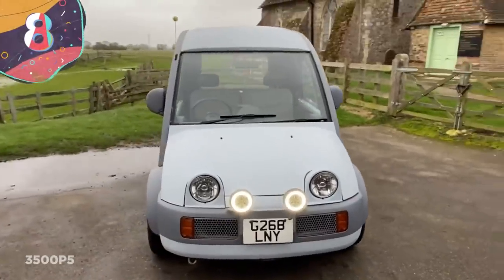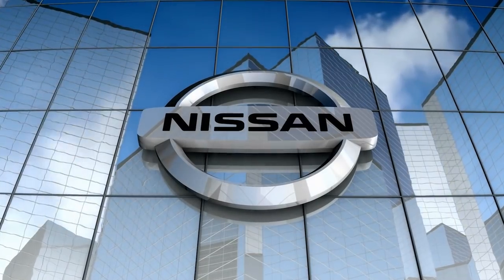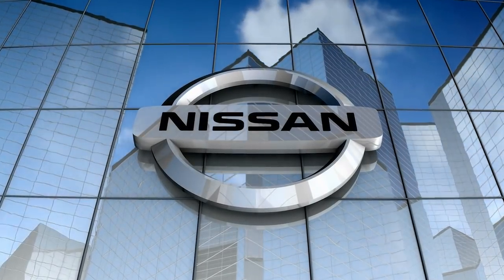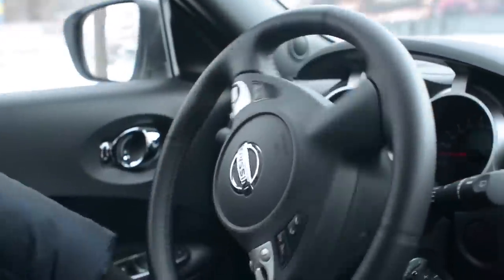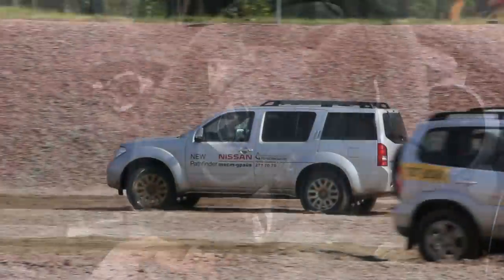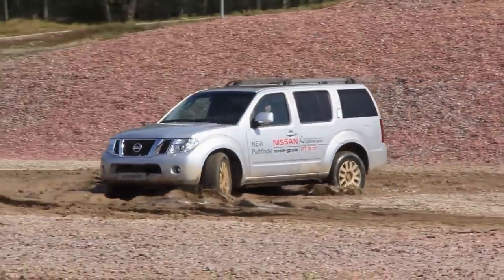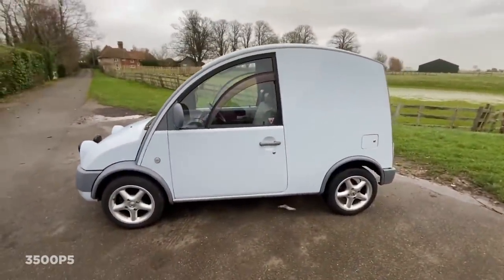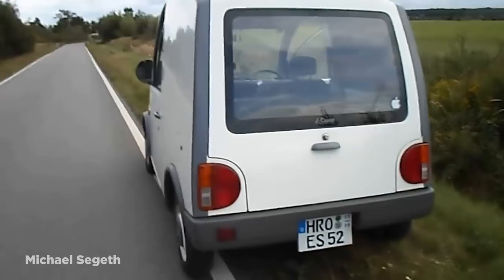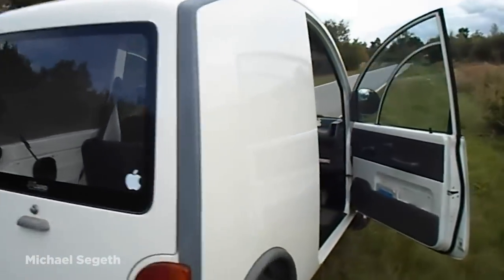Number 8: Nissan S-Cargo. The Japanese automaker Nissan is one of the world's leading manufacturers, and while they aren't particularly known for creating awe-inspiring designs, instead focusing on functional offerings, they've certainly plumbed the depths of taste to produce some truly monstrous machines. Top of that list has to be the Nissan S-Cargo, a retro-styled van that was made between 1989 and 1991 and was only sold at first in Japan at Nissan Cherry stores.